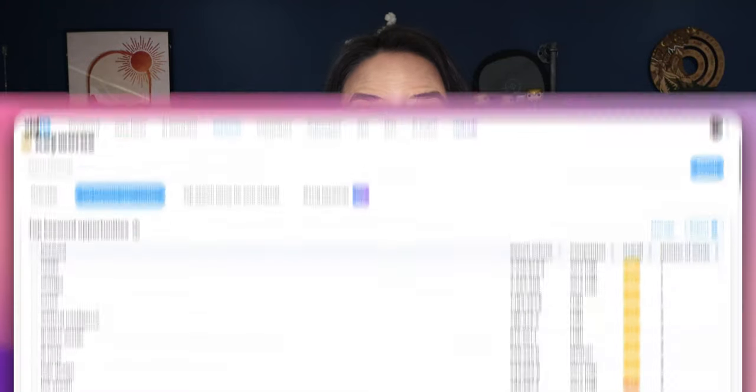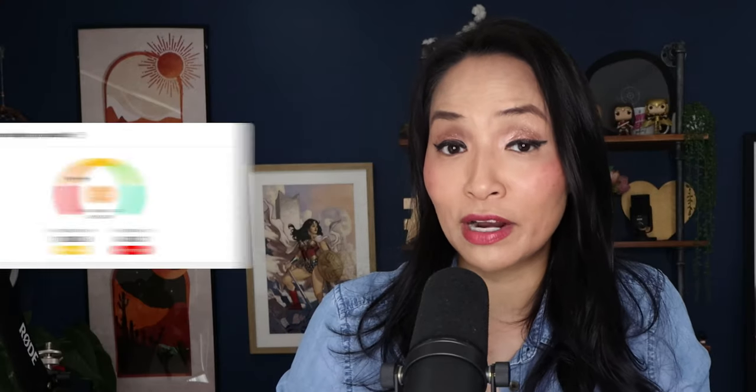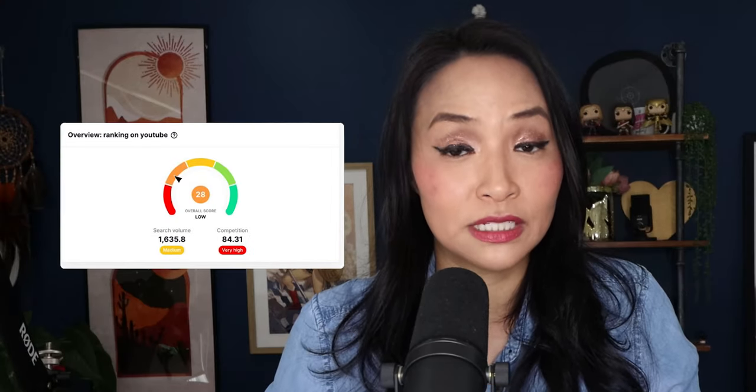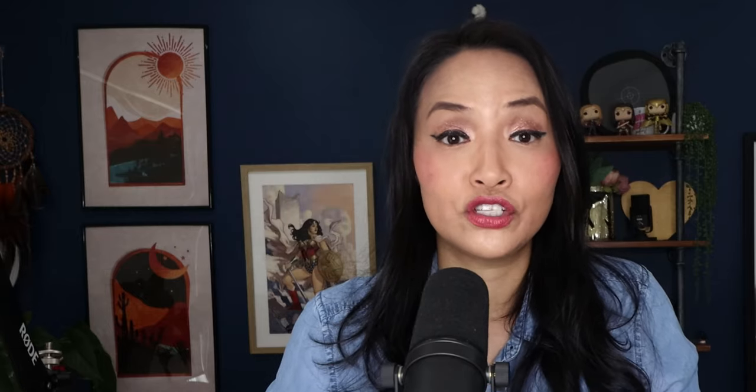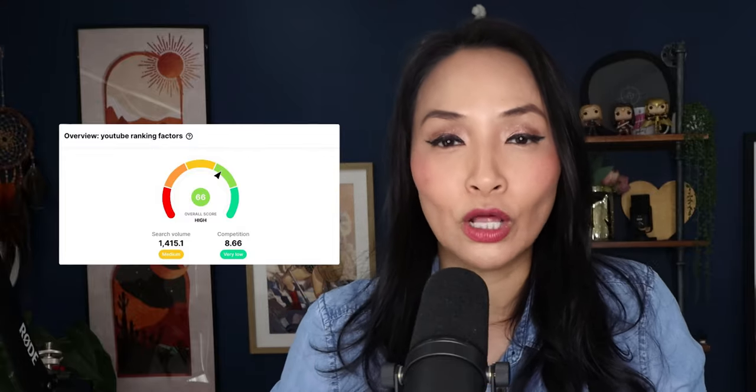Keyword research is your secret weapon. Tools like VidIQ are my go-to. It helps me use data to validate my video ideas, showing me search volumes and competition scores. For instance, in VidIQ, I can see that 'ranking on YouTube' might be a popular search term, but it's super competitive. On the other hand, 'YouTube ranking factors' hits that sweet spot of good search volume and lower competition.